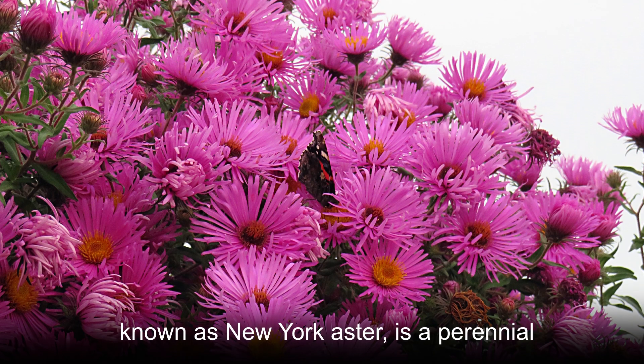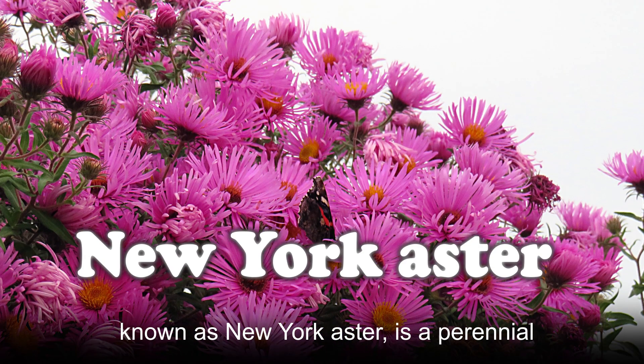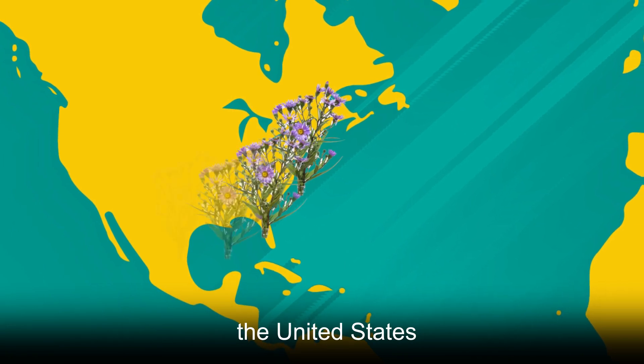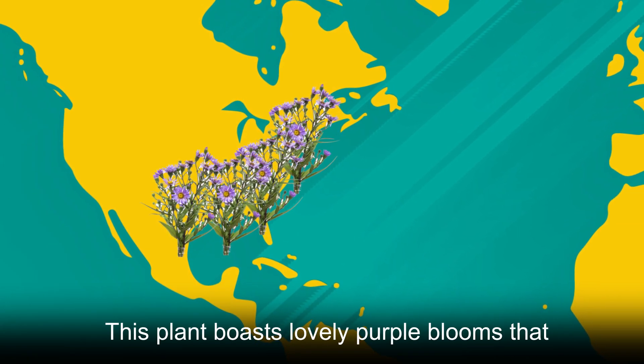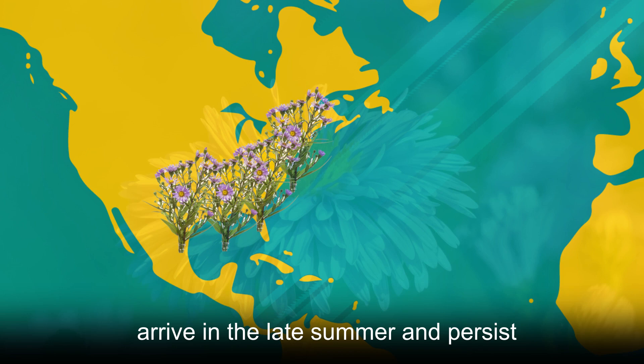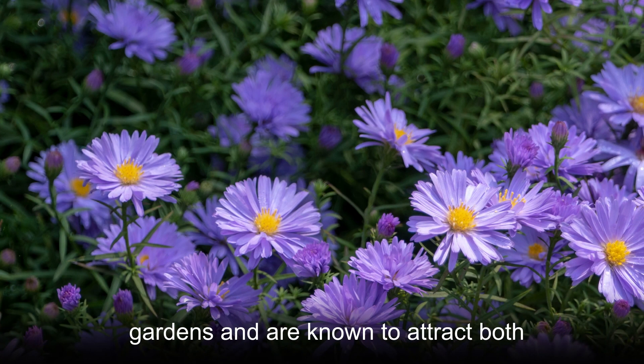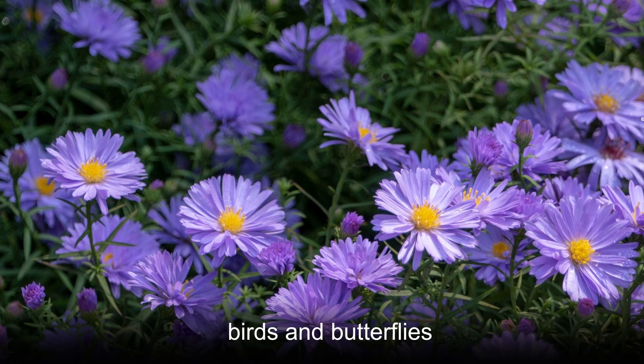Symphyatricum nobi belgei, more commonly known as New York Aster, is a perennial species that is native to the east coast of the United States. This plant boasts lovely purple blooms that arrive in the late summer and persist throughout the fall. These plants are incredibly popular in ornamental gardens and are known to attract both birds and butterflies.